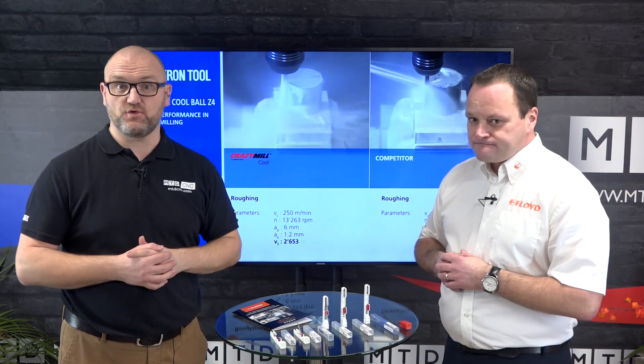Sounds good. So if you're interested in the carbide drill range from Micron, speak with the guys at Floyd Automatic.